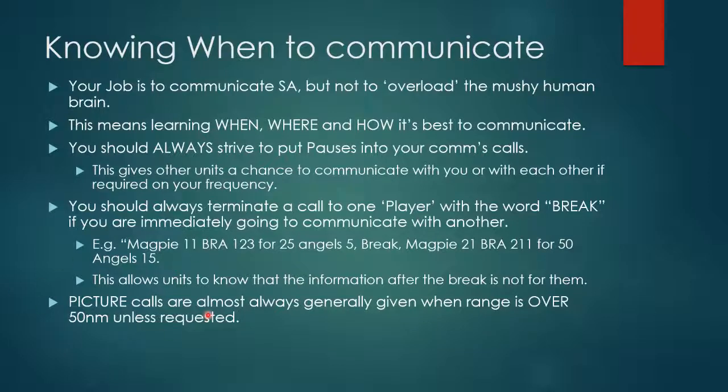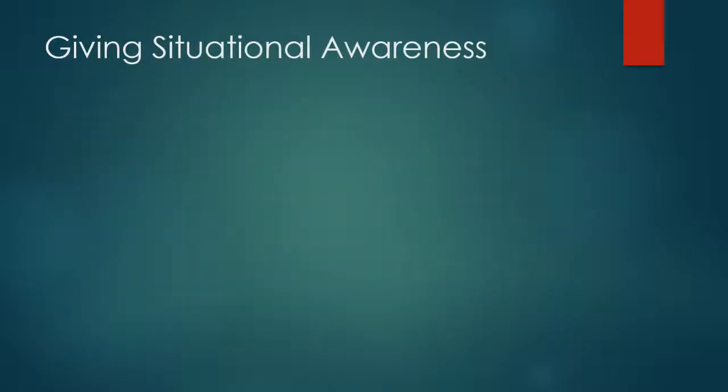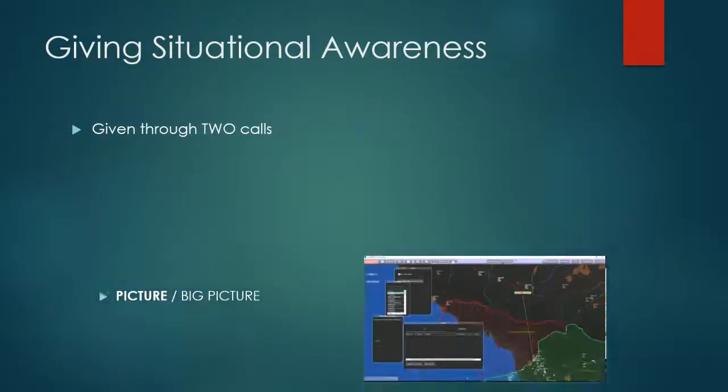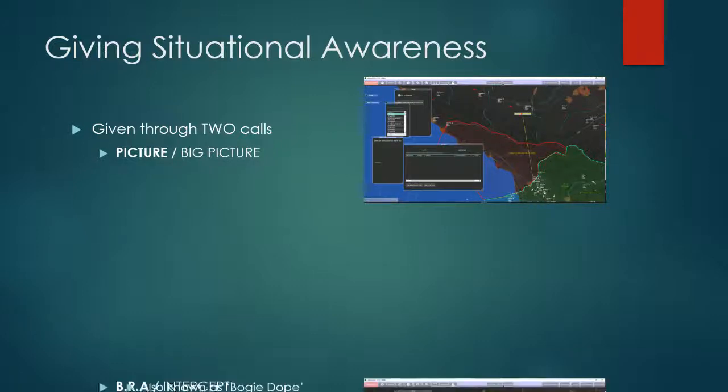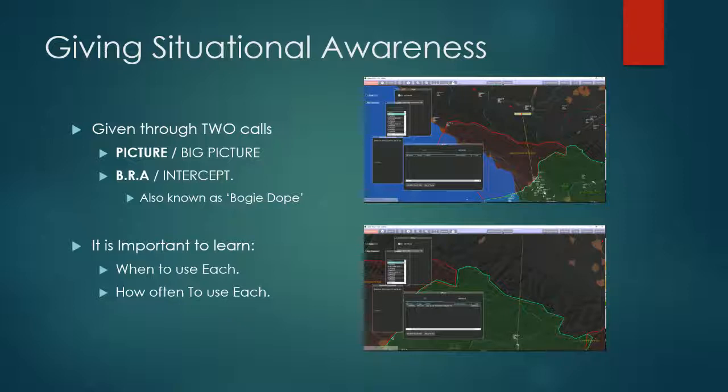You'll be giving picture calls, and these are almost always given when the range is over 50 nautical miles, unless somebody specifically requests a picture call. You'll also be giving BRA calls, and these are always given when the range is below 50 nautical miles, unless a picture call is requested. The BRA call is also known as the intercept call, and sometimes called the bogey dope. It's important to learn when and how often to use each.